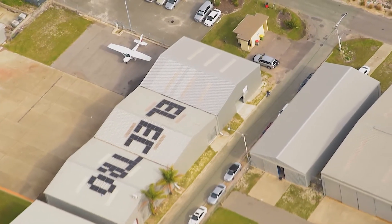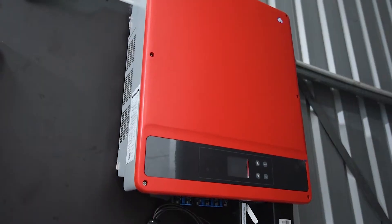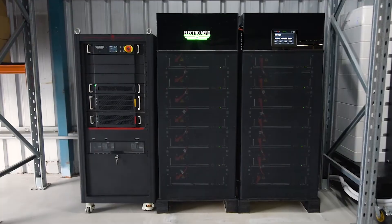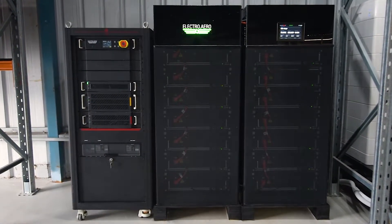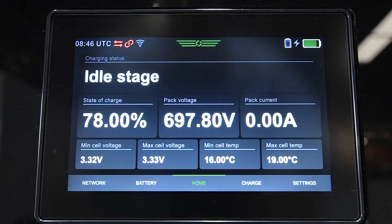Smart Hangar combines solar panels on your hangar rooftop with a smart inverter connected to the grid, charging the smart battery energy storage system — all managed by our cloud-connected Electro management system.